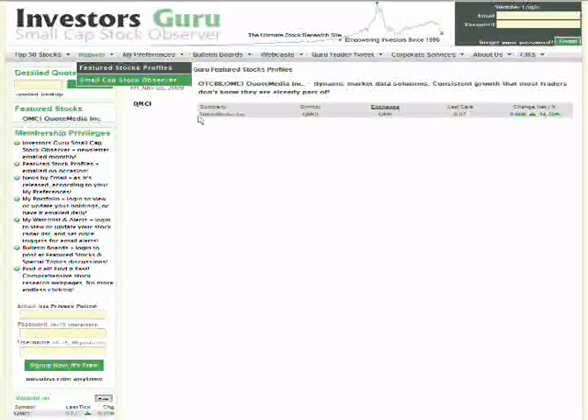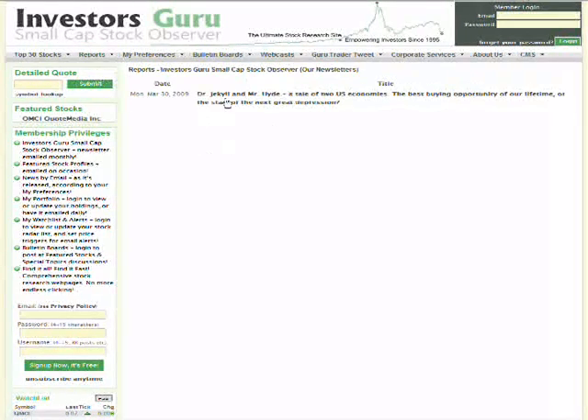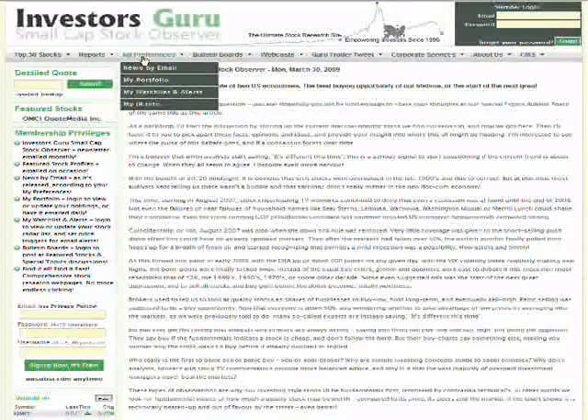We also post stock profiles and have our Small Cap Stock Observer newsletters posted on the home page, emailed to members, and archived here. My Preferences is for members only — you would have to log in to access this section.